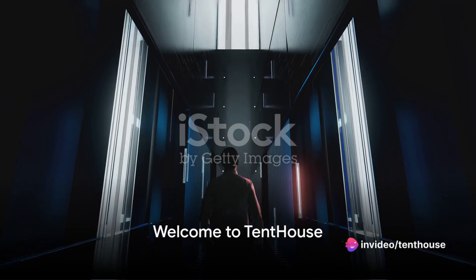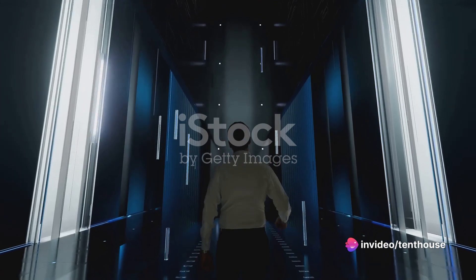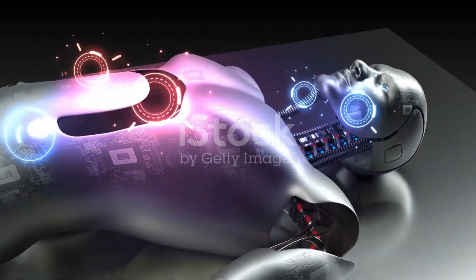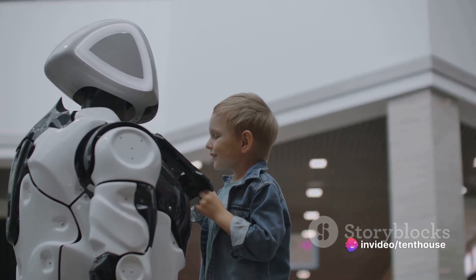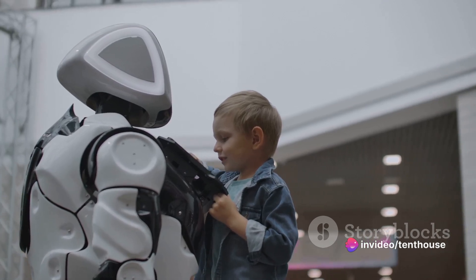Welcome, tech enthusiasts and curious minds, to Tenthouse, your digital hub for everything cutting-edge and innovative. Here at Tenthouse, we're all about the future, exploring the latest in technology and innovation. We're committed to delivering content that doesn't just inform, but engages and excites, sparking your curiosity and expanding your horizons.